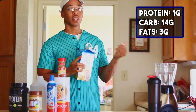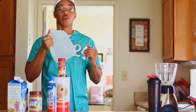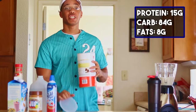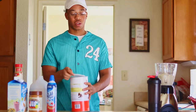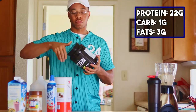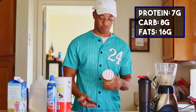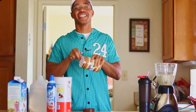For serving sizes: I use one cup of almond milk, one cup of water, three servings of oats, one scoop of protein, and one serving of peanut butter.